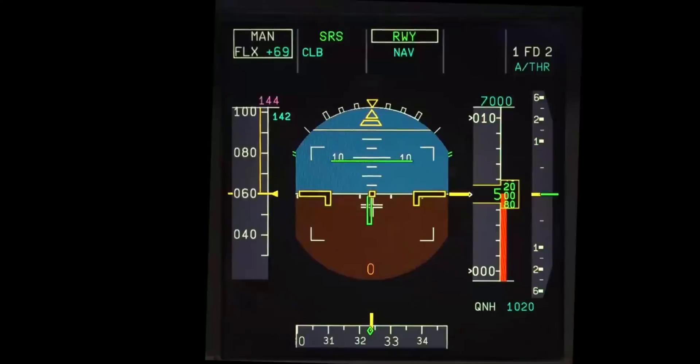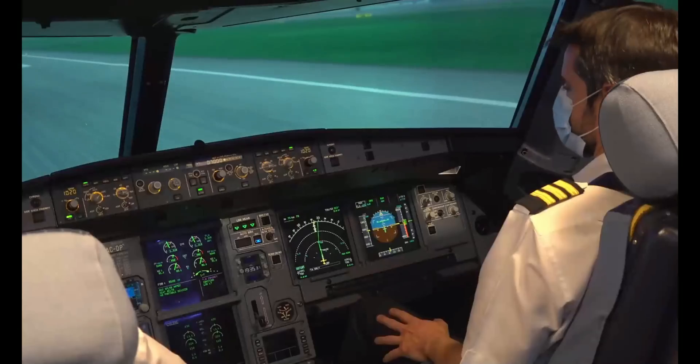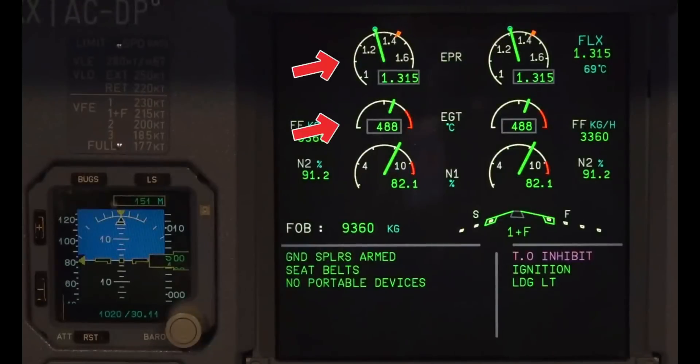During the takeoff roll, the pilot monitoring monitors the PFD and engine indications, in particular airspeed, N1 or EPR or thrust depending on the aircraft, and EGT. An early detection of any malfunction, well before the 100-knot cross-check, helps the flight crew to make the appropriate decision and may avoid high-energy-related takeoff.